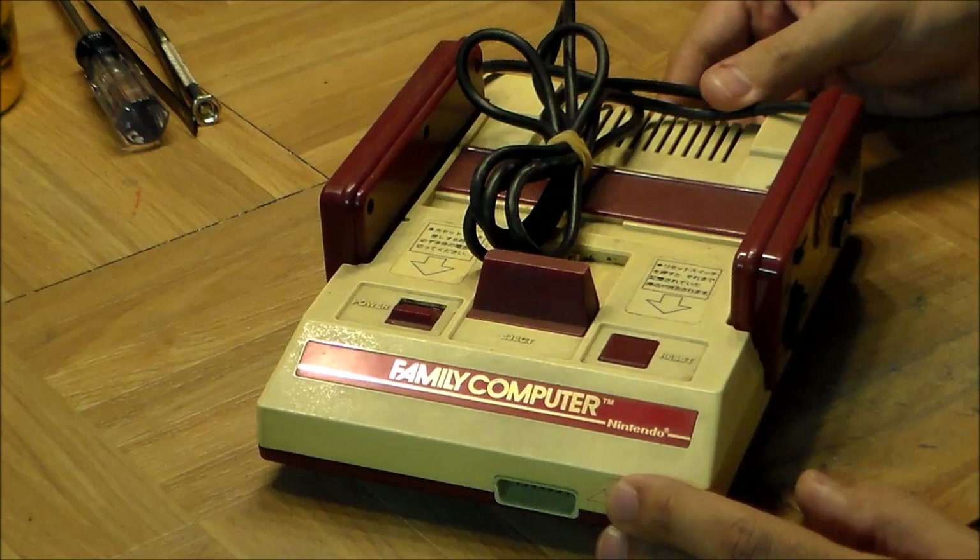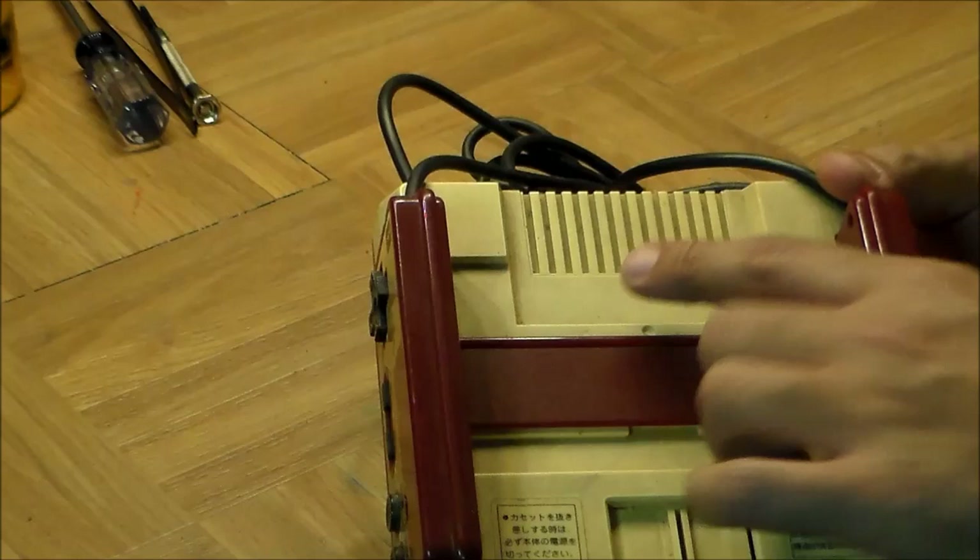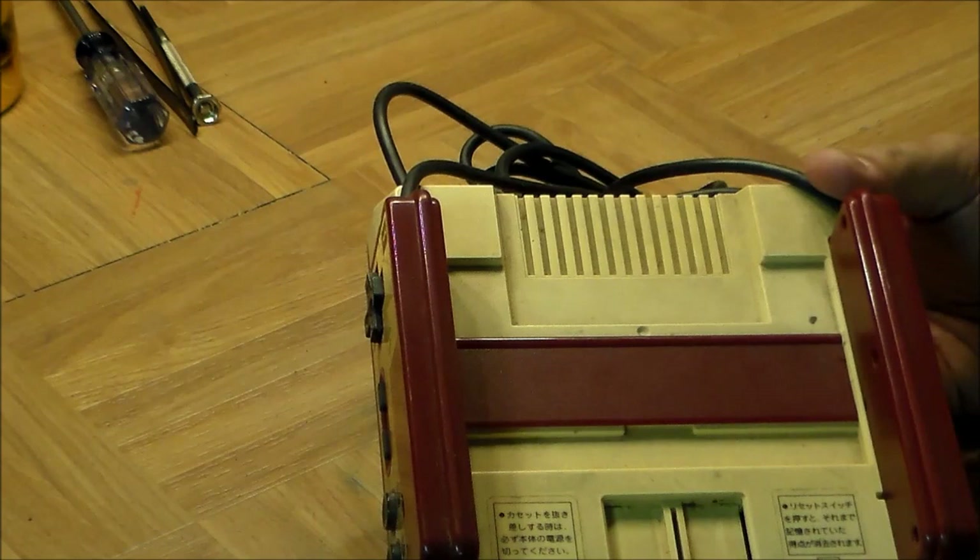When they built the Famicom — a full year before the NES — perhaps they thought they weren't going to produce additional controllers, so they just hardwired them in. The machine also has vents at the back with passive cooling — no fan — and there's really nothing inside that produces a lot of heat, as we'll see when we open it up.